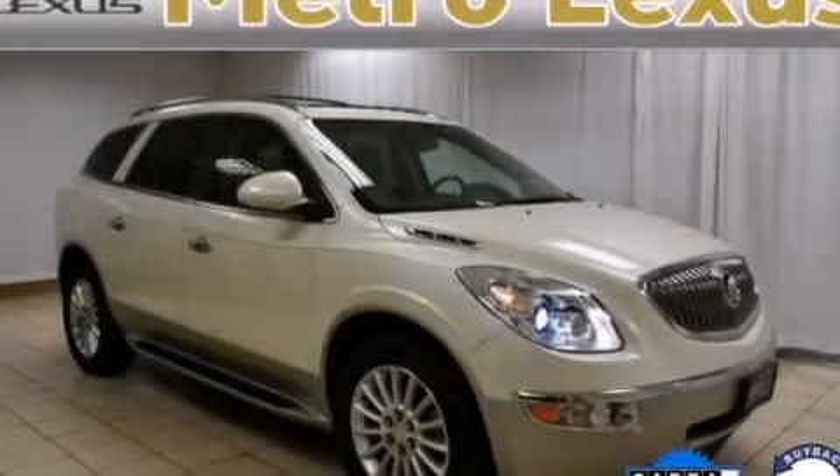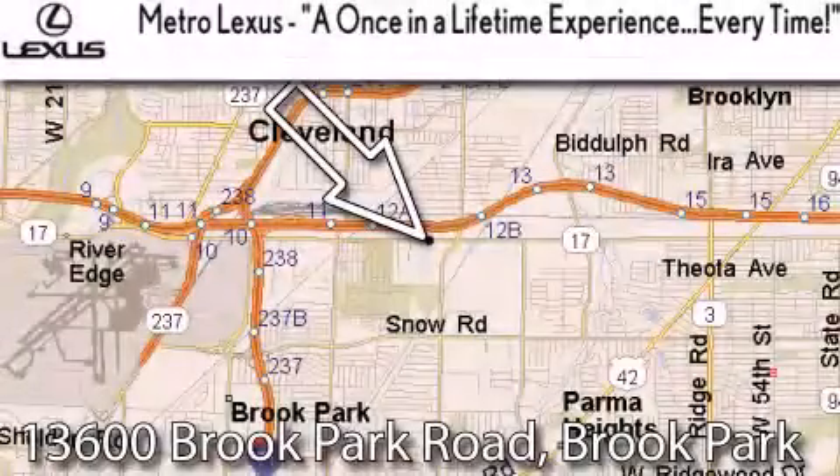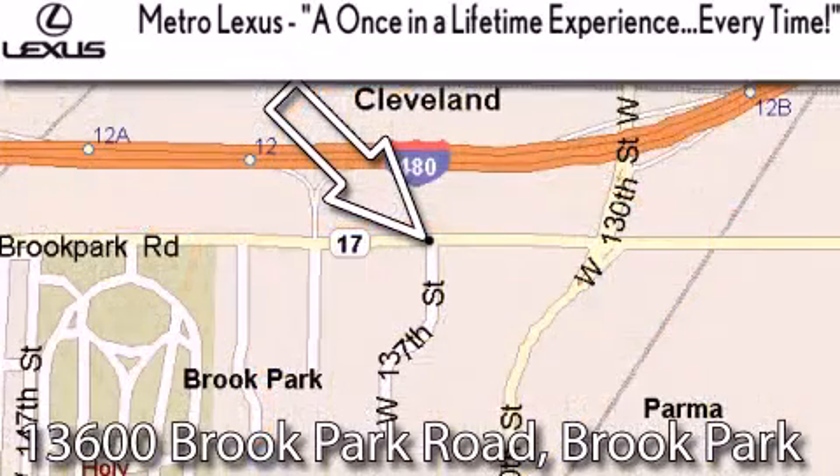Stop by today and test drive this vehicle for yourself. Metro Lexus is located at 13600 Brook Park Road in Brook Park. A once-in-a-lifetime experience, every time.